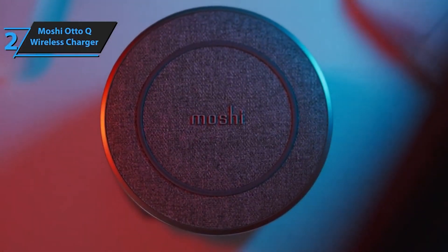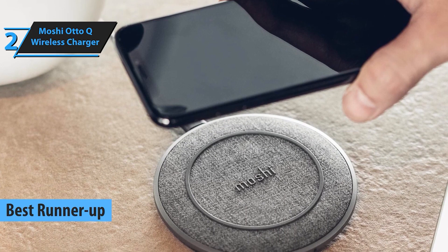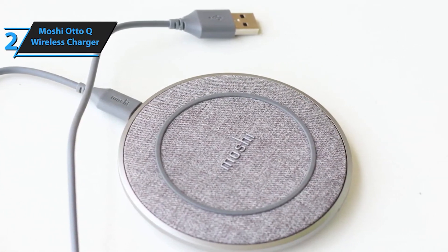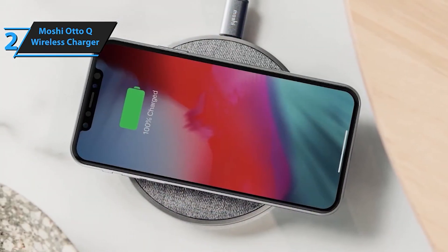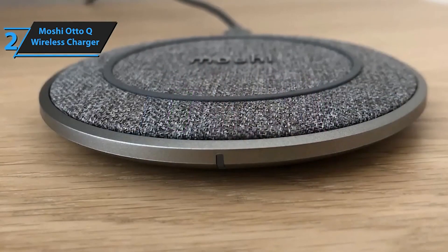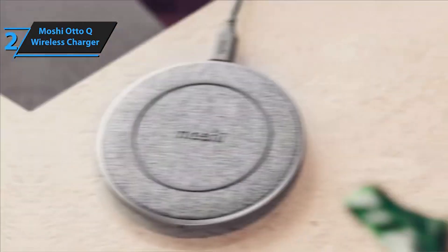Moving on to number 2, we have the Moshi Auto-Q wireless charger. With its elegant design and advanced charging technology, this charger delivers fast and efficient charging every time. The Moshi Auto-Q is a stylish and efficient charging solution designed to complement your modern lifestyle. With its sleek Scandinavian-inspired design, Auto-Q features a soft, textured fabric finish that cushions your phone while keeping it securely in place. The silicone surface ring and base ensure stability during charging.